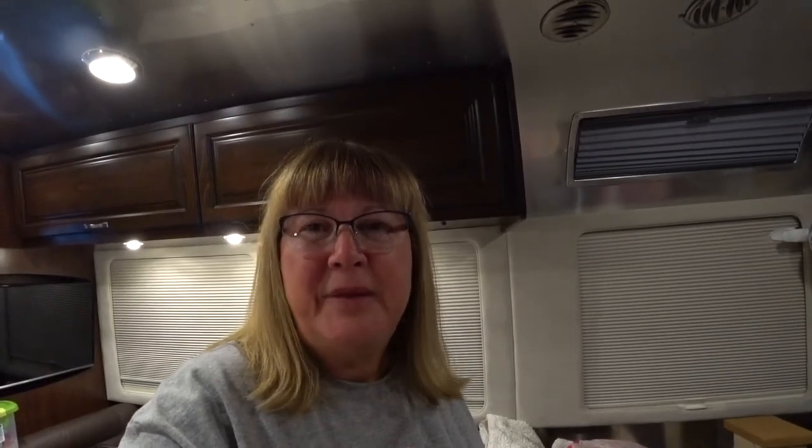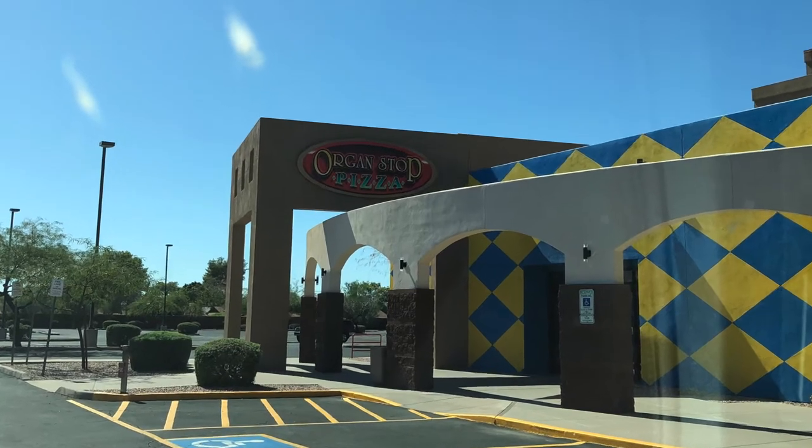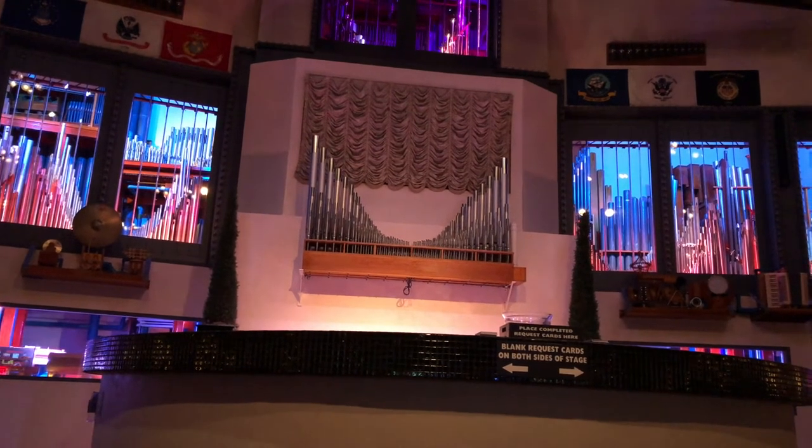I just got back from going to Organ Stop Pizza with my neighbors across the street. They had told me about it, and Marvin is gone this week working, so I didn't want to go by myself. They graciously agreed to go with me and it was really a lot of fun. They have this huge, glitzy Wurlitzer organ that comes up on an elevator from below — a Wurlitzer pipe organ — and on the console, Mr. Lou Williams.